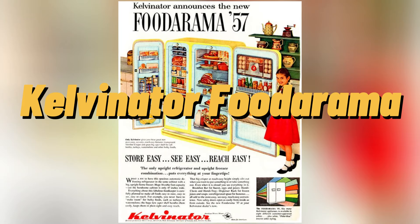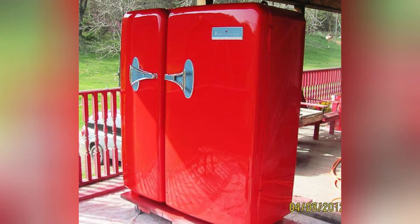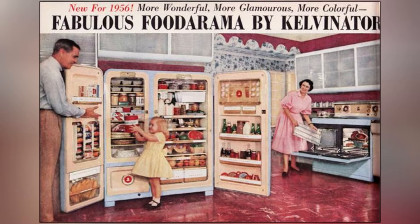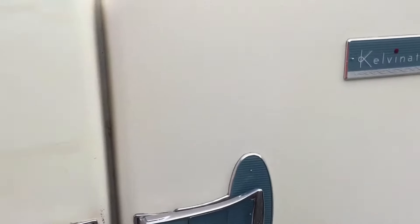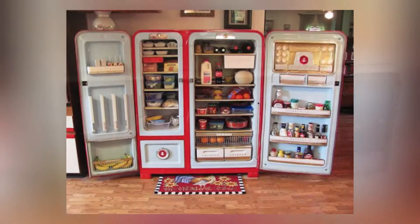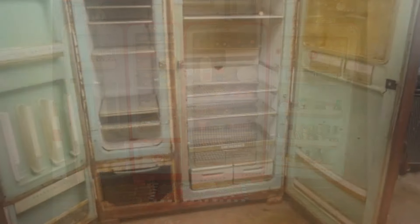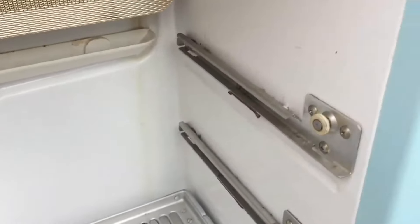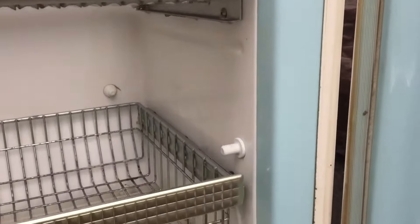The Kelvinator Futorama was a revolutionary refrigerator introduced in the 1950s, revered as the epitome of mid-century kitchen appliances. It wasn't just an appliance — it was considered the Rolls-Royce of refrigerators, combining cutting-edge design with innovative features. One of its standout features was its side-by-side refrigerator design, with the freezer on the left side and the refrigerator section on the right. This design was groundbreaking for its time and set the stage for modern side-by-side refrigerators.